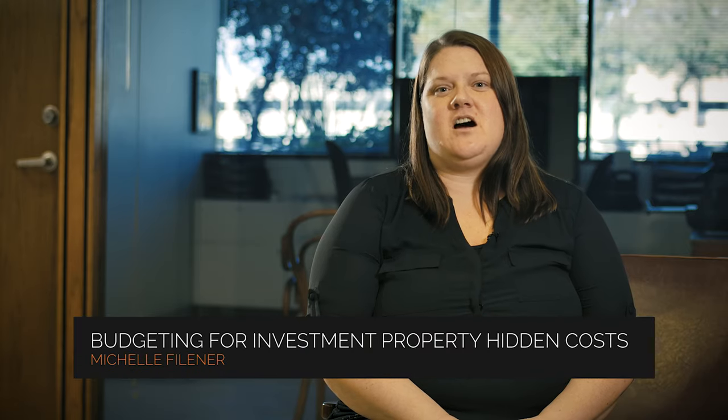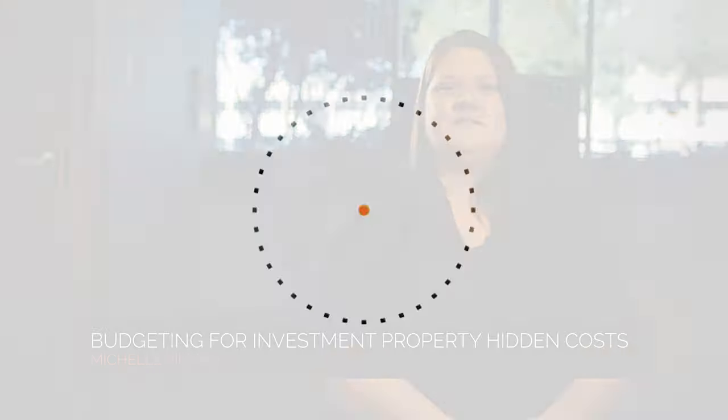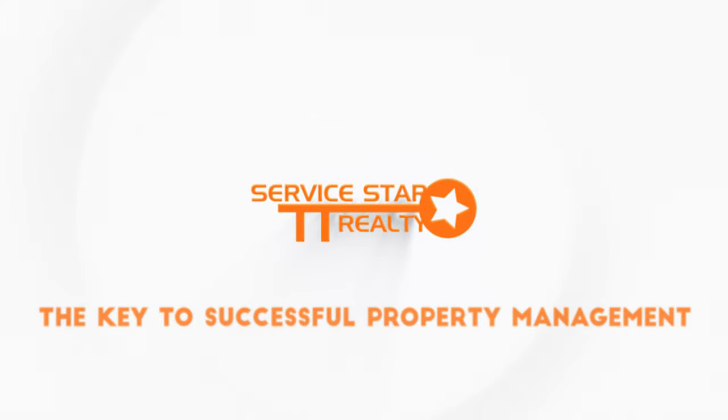Budgeting for investment property: hidden costs and expecting the unexpected. The most prepared and experienced real estate investors can be easily caught off guard by a surprise expense or a hidden cost they weren't expecting when they invested in a property. No one likes surprises, especially not financial surprises.